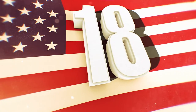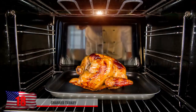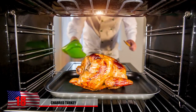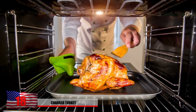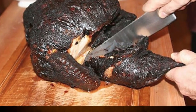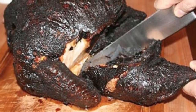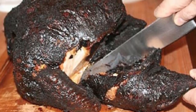Number 18: Charred Turkey. There's a little bit of pressure on the chef during Thanksgiving and the holiday season in general. Normally you don't get more than one chance with a turkey if you overcook it, so you gotta pay close attention or you may fail. Here's what a charred turkey looks like when you forget to take it out of the oven on time. They might try to eat it anyway, but we imagine it's not gonna taste too good.